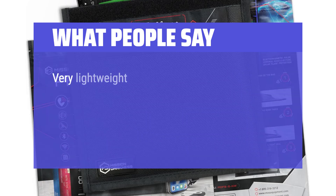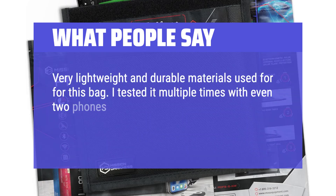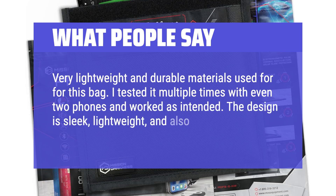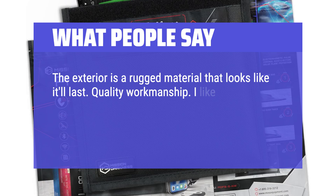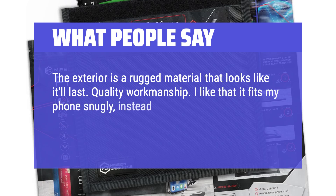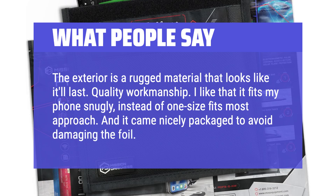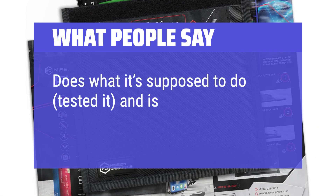What people say: Very lightweight and durable materials used for this bag. I tested it multiple times with even two phones and it worked as intended. The design is sleek, lightweight, and offers protection for your devices. The exterior is a rugged material that looks like it'll last — quality workmanship. I like that it fits my phone snugly, instead of a one-size-fits-most approach, and it came nicely packaged to avoid damaging the foil. Does what it's supposed to do — tested it and is very well made.